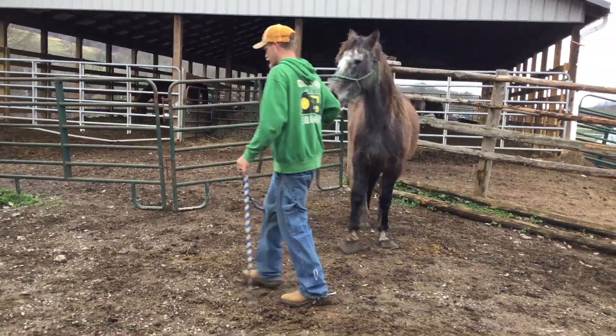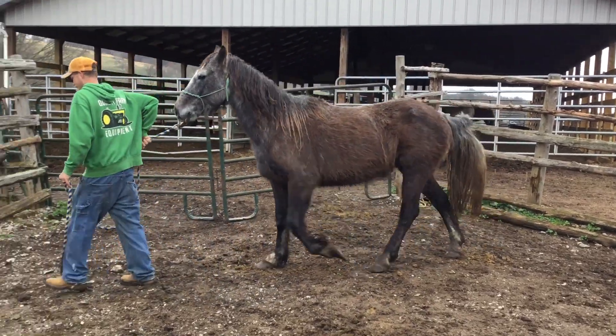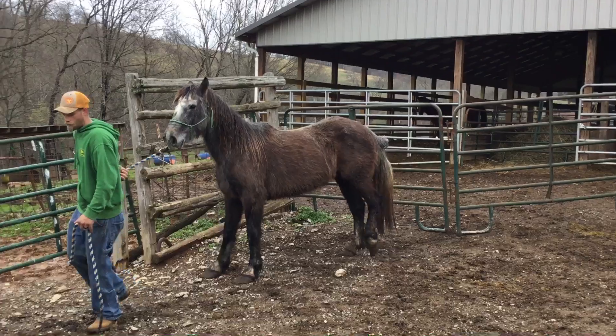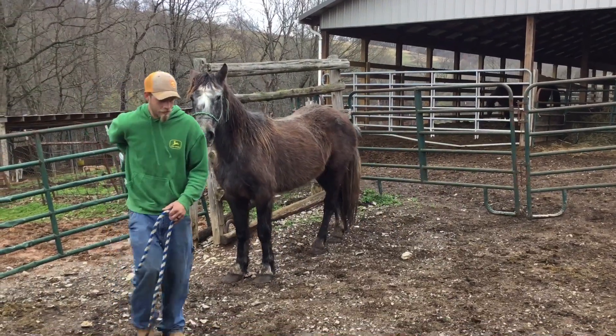Six year old — the paperwork, we do have the paperwork waiting on the title to come in, but he is titled. Nice, nice gray Mustang Gildan. Price on him is $850.